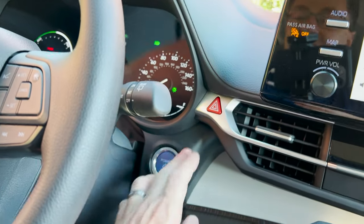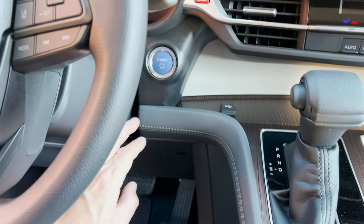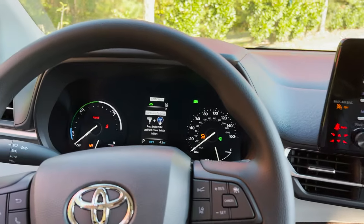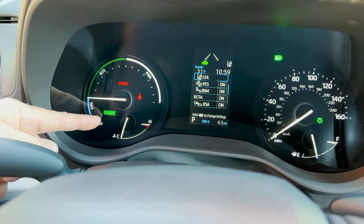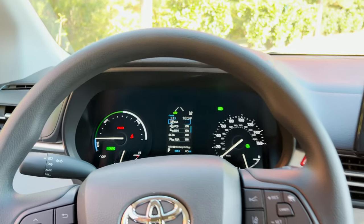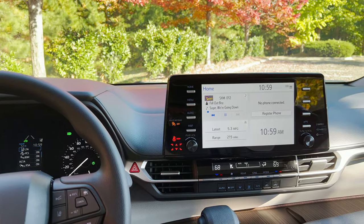It has smart key and push-button start. If you push it without your foot on the brake, it just sets up accessories — you can listen to music, eat lunch in your car. To drive it, push the brake down and it will say 'Ready.' It'll be quiet for about five to ten seconds because the gasoline engine doesn't need to kick in immediately. The car will cycle — it sounds like it's on, then off — and as it needs the gas engine it uses it, then turns it off when it doesn't need it.